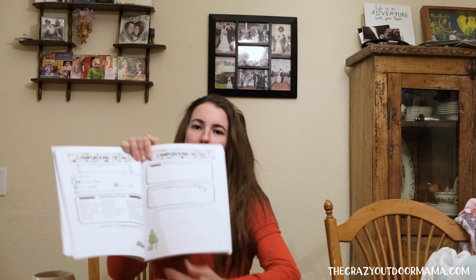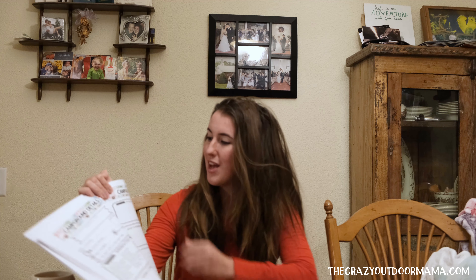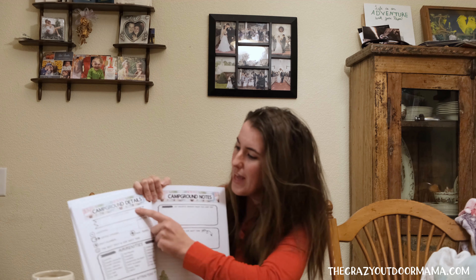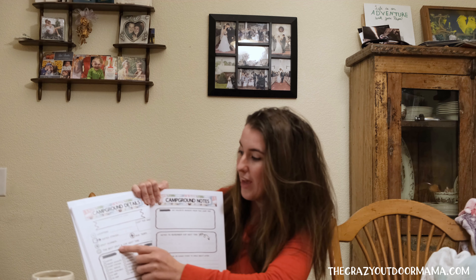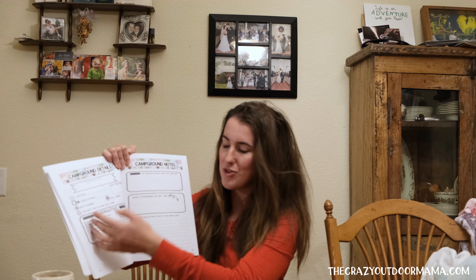Here's the real meat of the book. I've done a lot of research — stalking RV groups, reading Amazon reviews — and the feedback was: we want more spots for campgrounds and more space. This is an easy-to-read view of each campground. You can write the name, location, date stayed, spot number, average temps, and cost per night, because that's a pretty big determining factor of where we're going to stay when traveling.